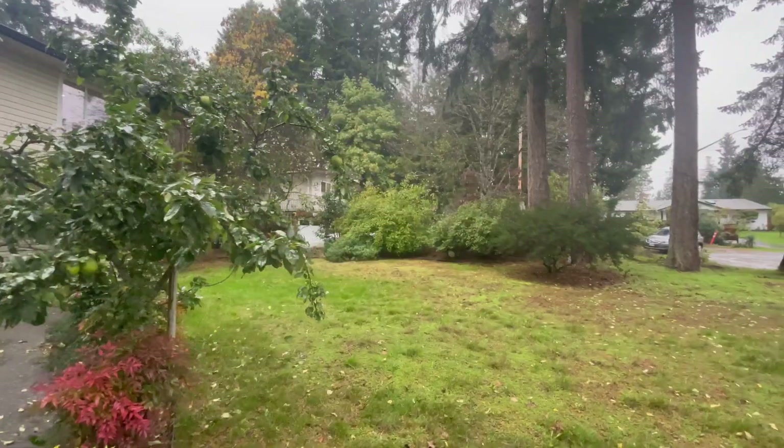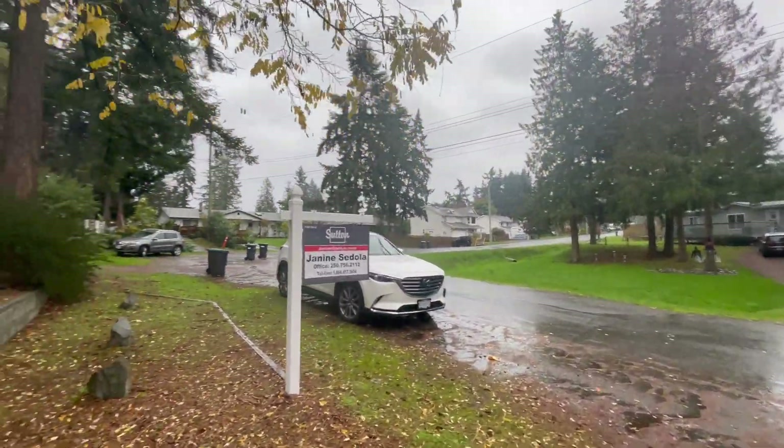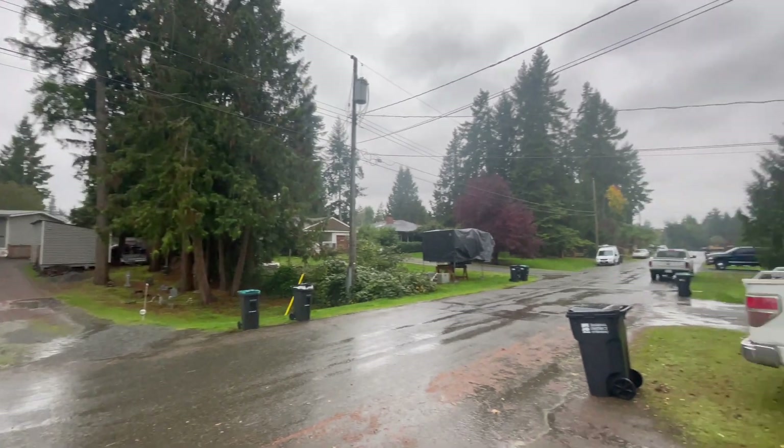I've just pulled into 1816 Meadowlark Crescent and this home is located in an area called Cedar. Cedar is located south of the city — it's actually where it starts to get a little bit more rural, south of Chase River. This particular house sits on a quarter acre of land, so if you're looking for a more affordable home with a good piece of property, Cedar is an excellent place to look. There are some beautiful neighborhoods here, particularly Cedar by the Sea, which has beautiful ocean views, and Yellow Point, which is along the coast of the Salish Sea.